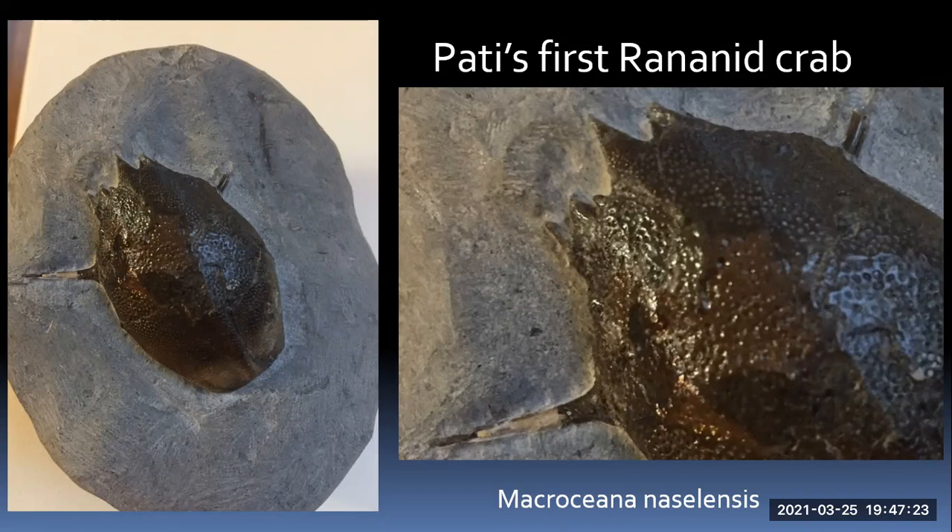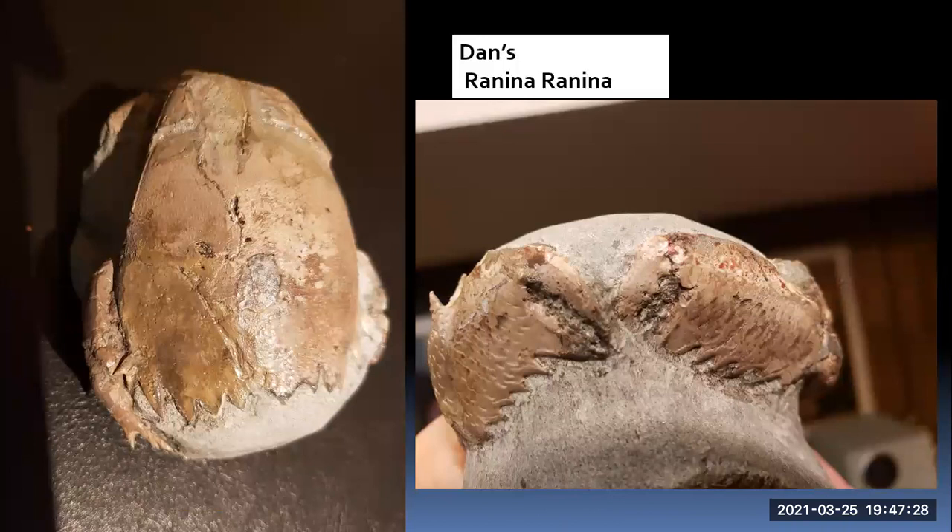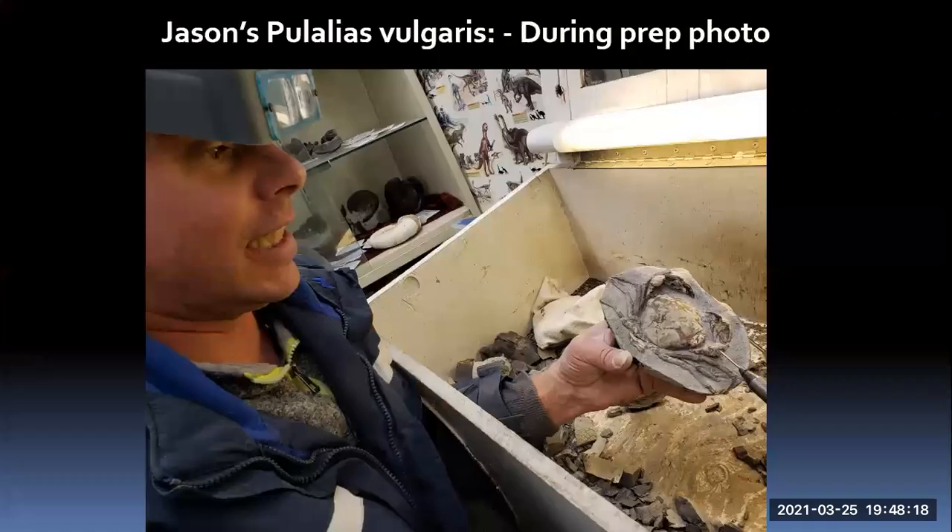This crab I found is not from this trip — it was from Escalante — but I wanted to include it because we're talking about raninid crabs. It's quite a large crab with completely different horns on the front. The claws here are quite different from a normal crab — they all have sharp horns on the side of the pincher, like little pairs of scissors that close like scissors and can literally cut things. Raninid crabs are really highly sought after by people who collect crab fossils.